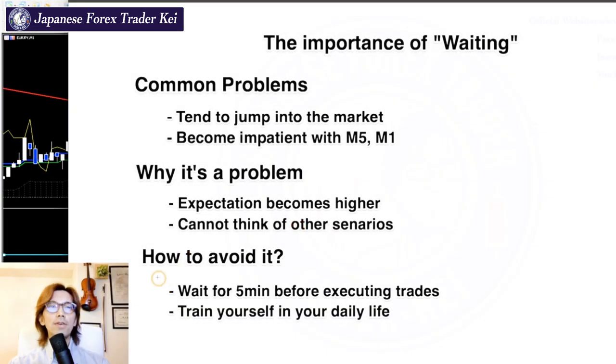So how to avoid jumping into the market? My advice has two parts. First: wait for 5 minutes before getting into trades. Just 5 minutes — wait for 5 minutes before executing.